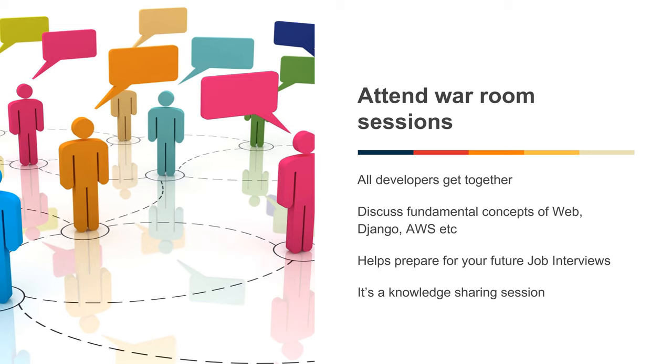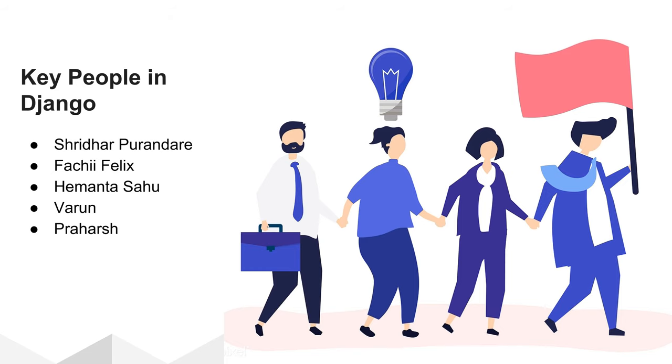To get stronger in web development concepts, you should attend our popular War Room sessions. All the developers get together in this session and discuss fundamental concepts of web, Django, AWS and interact with each other. It is a knowledge sharing session. These sessions help you prepare for your future job interviews and career planning. When you are doing your internship at Summit, you can reach out to your team leads, department heads, or other knowledgeable people like Hemant, Praharsh, and Sridhar, who can give you guidance and knowledge about your career paths.